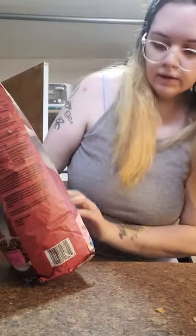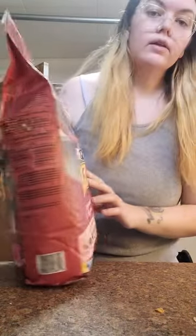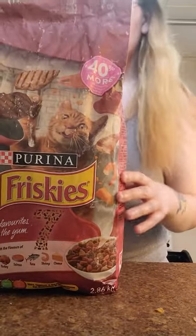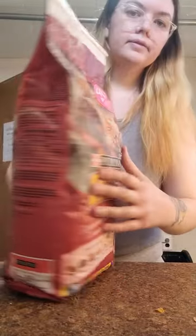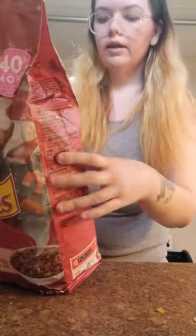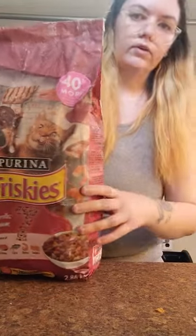Cat food — dry cat food. 2.86 kilograms. This has remained the same price at $14.97. It's kind of wrecked from the rain on the outside a little bit, that's why it looks funny.